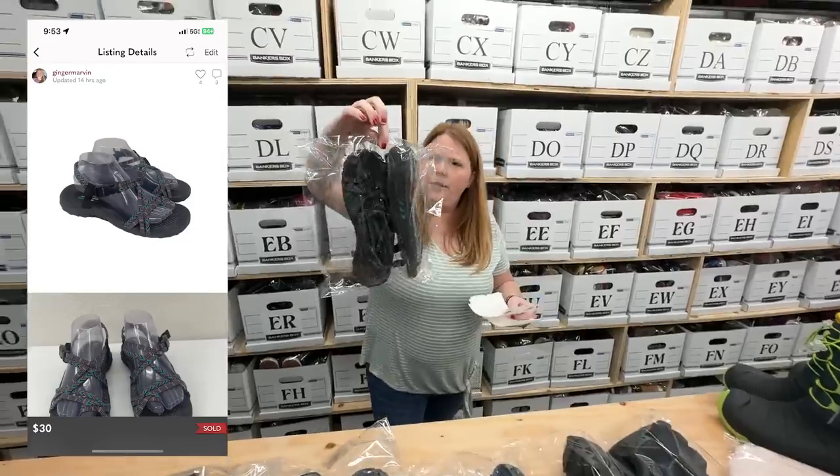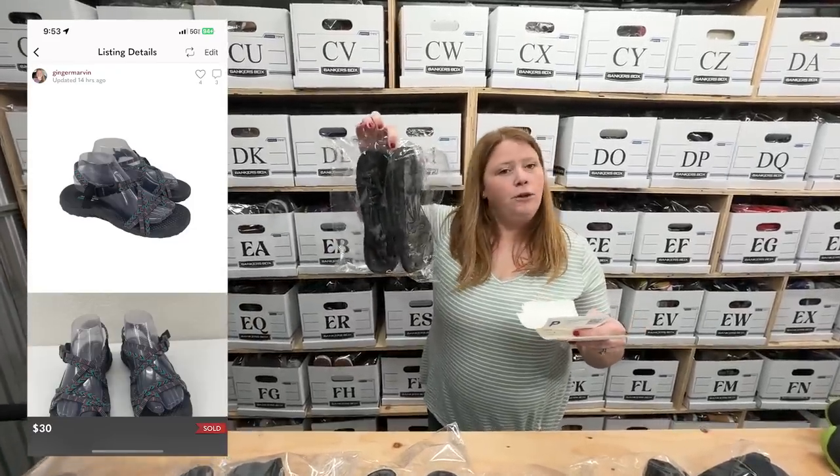Some Skechers Reggae sandals — bought for $9.99, sold for $30 on Posh.